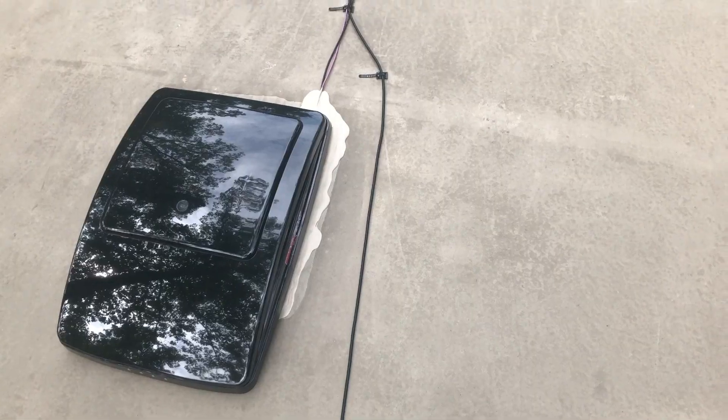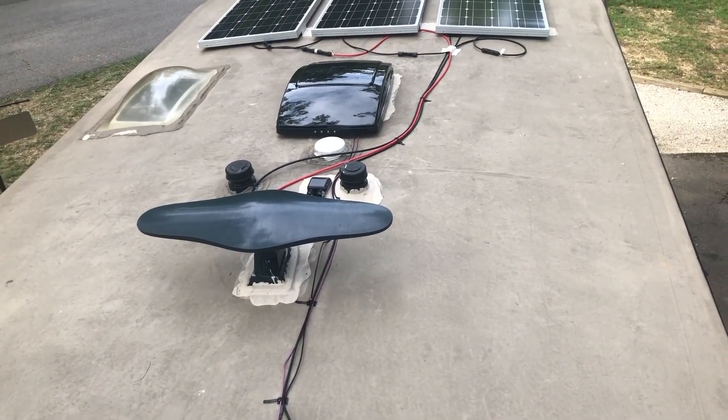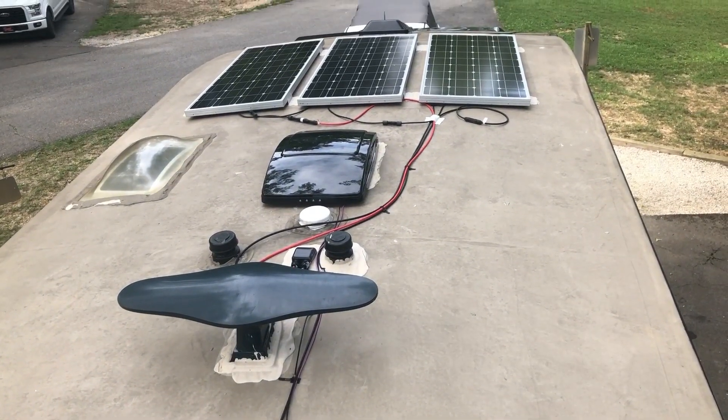We got our panels on — three 100 watt Renogy solar panels. They're not the flexible panels; they're the regular rigid panels. I have them mounted on the front of the camper and they are fixed mounted. I don't have them on anything that tilts, because I learned after I bought these that there's not a whole lot you can use them for in camping in our area.